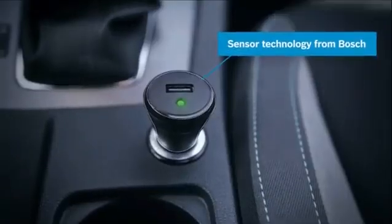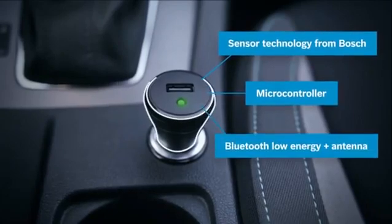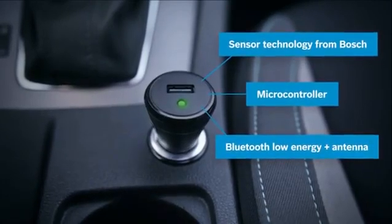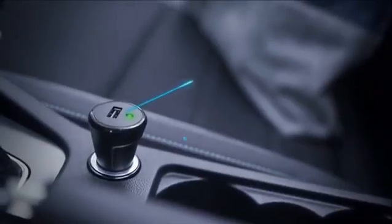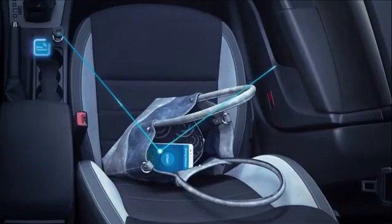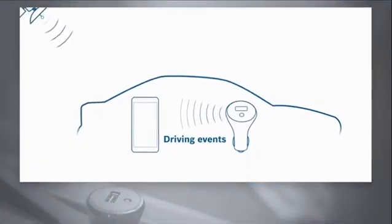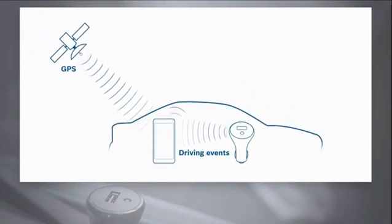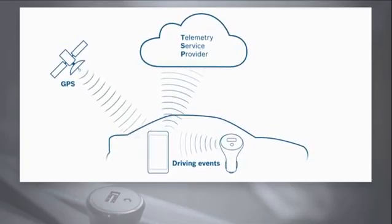The Telematics E-Call Plug uses its sensors and a built-in microcontroller to reliably and precisely detect the driving behavior of the driver. TEP generates driving dynamics data and transmits it to the driver's smartphone via Bluetooth. Driving event data and event-based GPS information is sent to the back end of the business customer, for example a telematics service provider.